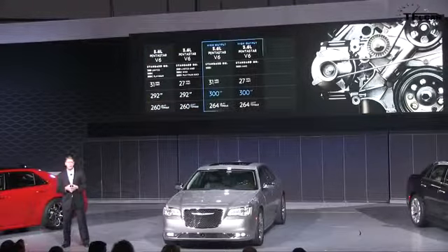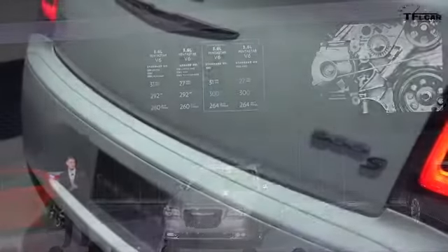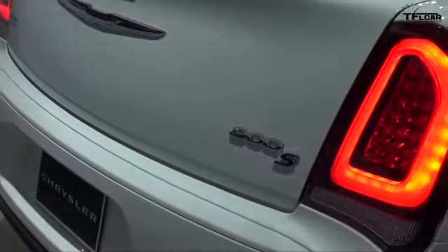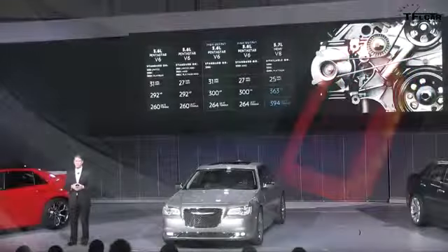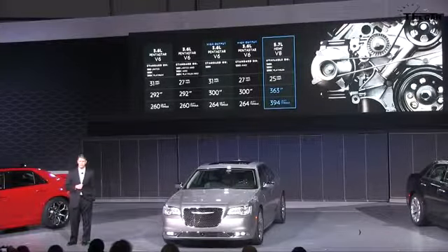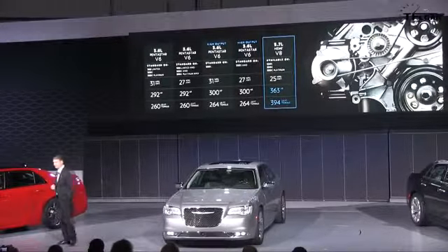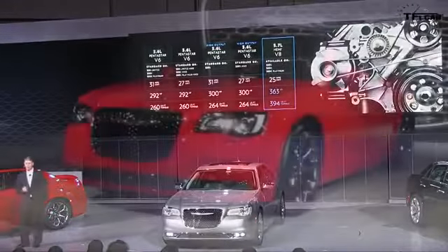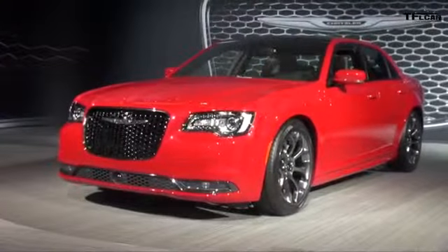For the high-output 3.6-liter V6 found on the 300S, we push the performance to over 300 horsepower. And for those who need the ultimate in performance, the 5.7-liter Hemi V8 delivers 363 horsepower with 394 pound-feet of torque. Acceleration is exhilarating, reaching zero to 60 in less than six seconds.